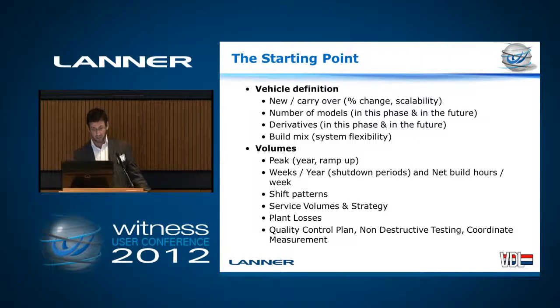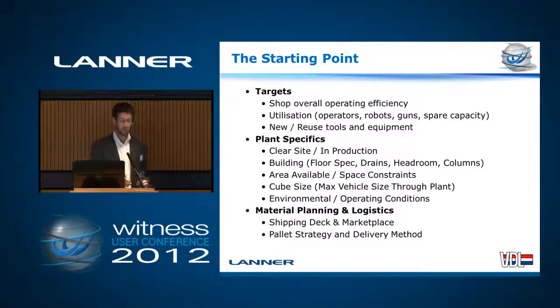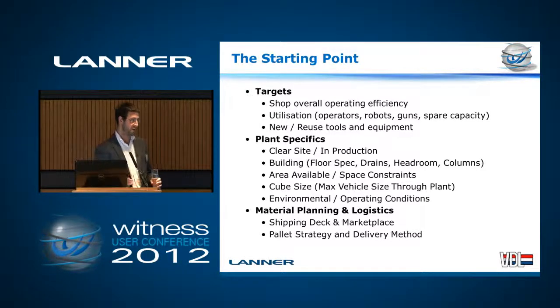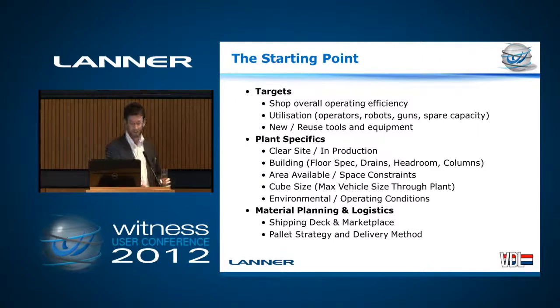We need to know volumes — that's absolutely key when the plant's operating. And targets: these bits of kit, robots, guns, are really expensive, so you really want to make them work hard, sweat the assets. You also need to know plant specifics — whether it's a new site or whether we're chopping into an old line and modifying it, because that radically changes the type of project it is. You need to know things like floor loadings, so where can we put our heaviest bits of kit, where are the air supplies, all that kind of thing.